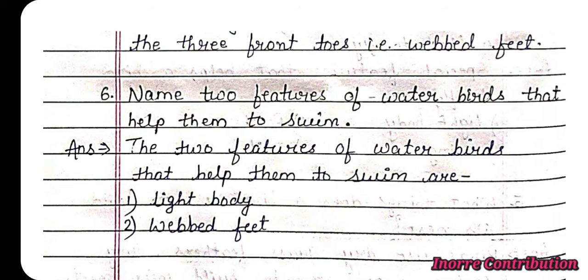Question 6: Name two features of water birds that help them to swim. Answer: The two features of water birds that help them to swim are light body and webbed feet.